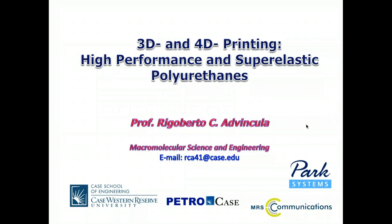Good morning, good afternoon, good evening to you all. I am looking forward to telling you more about high performance and super elastic polyurethanes and how it was achieved through 3D and even 4D printing.